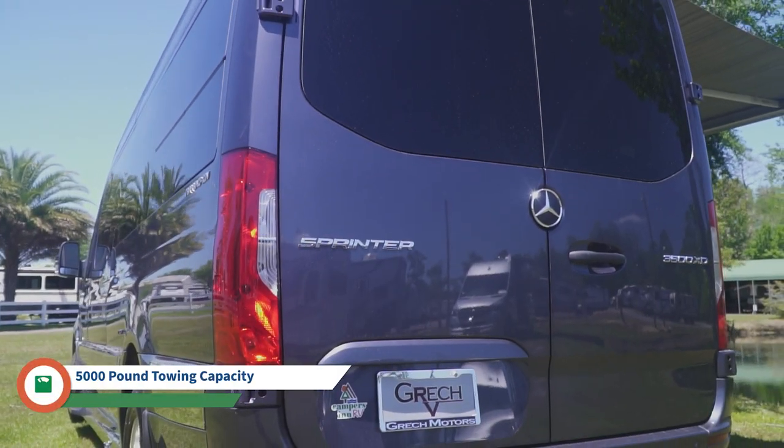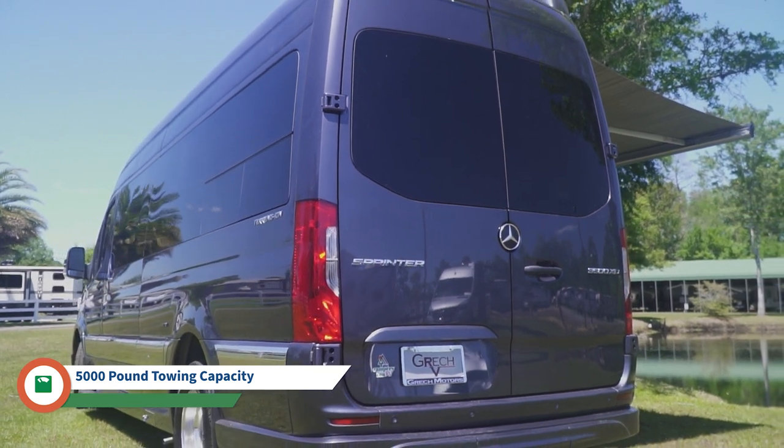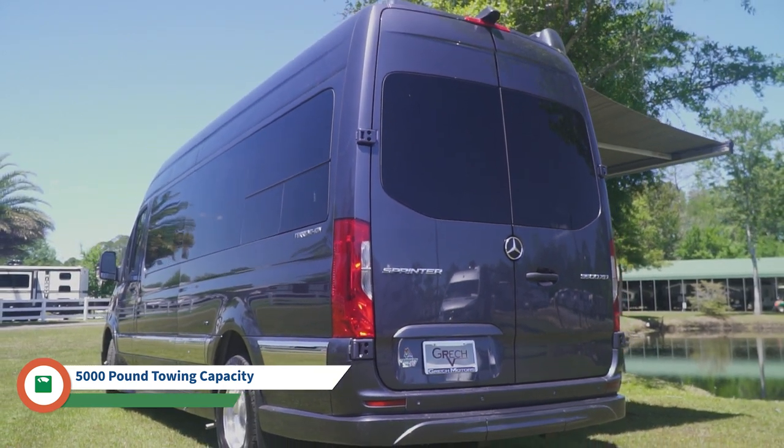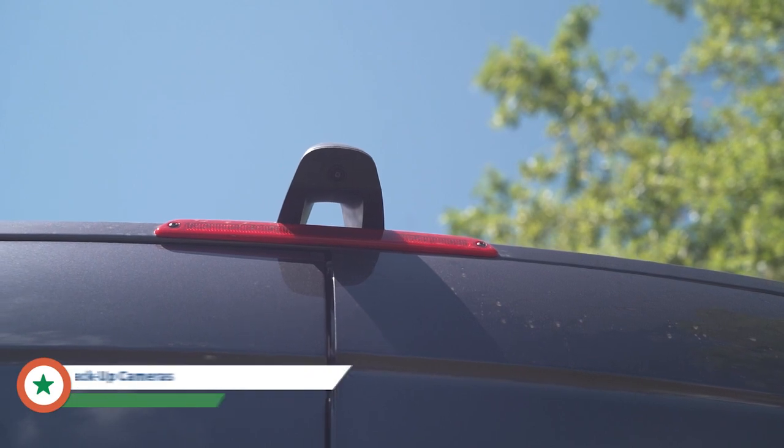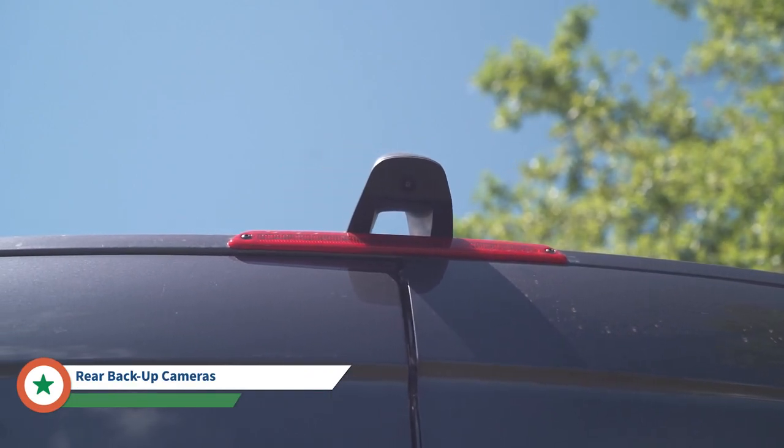Working our way around the back of the chassis, you're going to have your park assist. This actually has a 5,000 pound towing capacity, a 5,000 pound hitch, a 4-pin wiring setup and a 7-pin for towing. It also has the Mercedes-provided camera on the back, which gives you three different camera angles including a 360 fisheye for your backup camera.